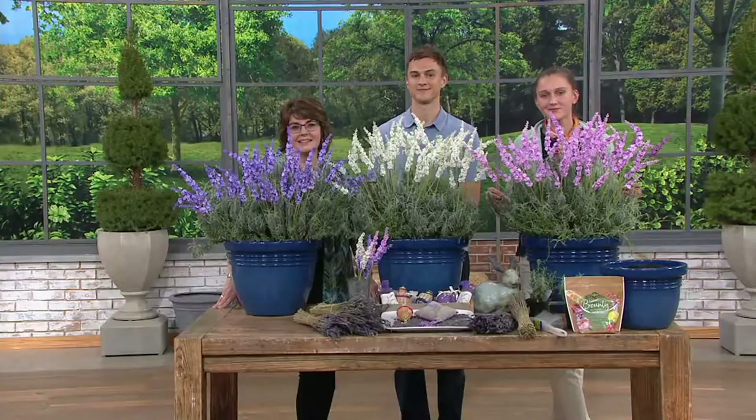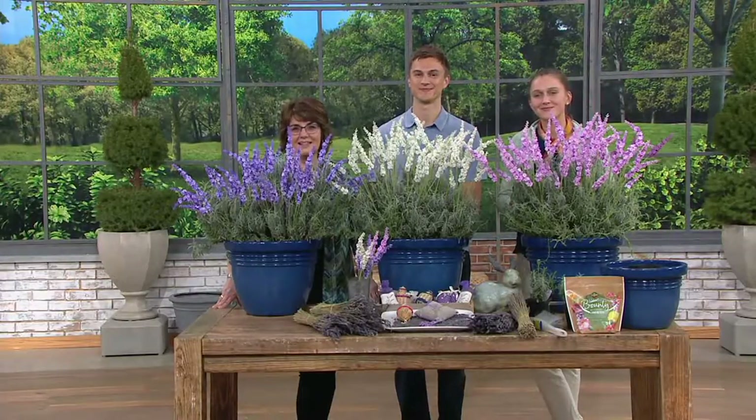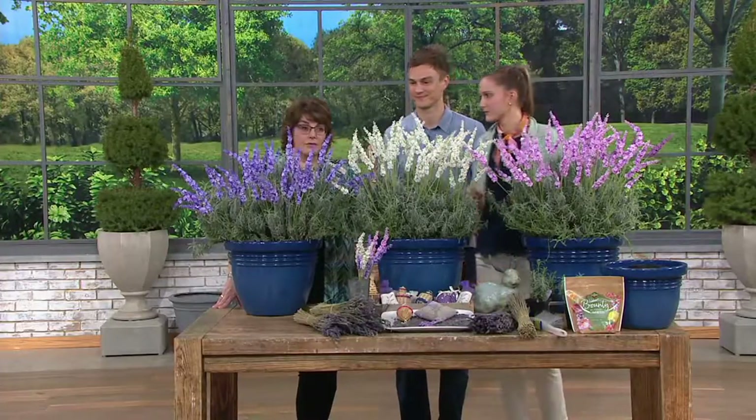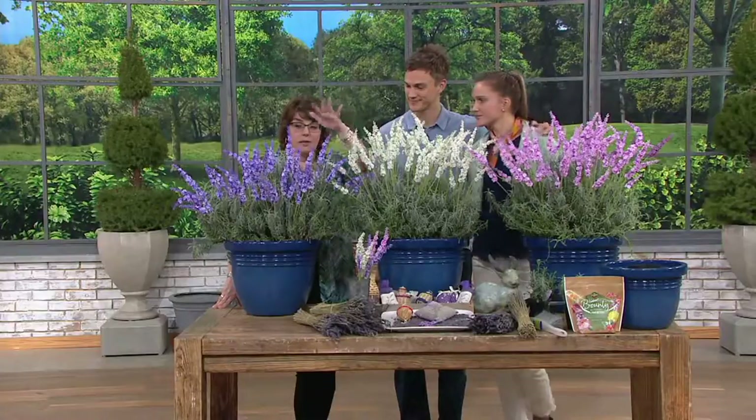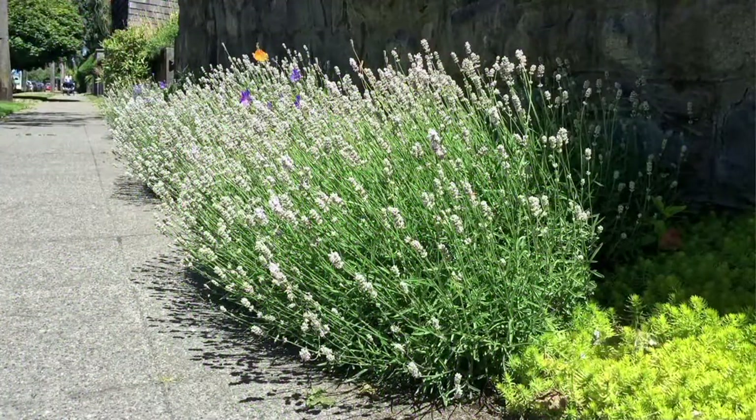Thank you very much. You've had some really beautiful stuff on this evening and we love the things you bring to us that we can't get anywhere else. Let's revisit this lavender collection — you're getting the blue and the white. When do you ever see white lavender? Very rarely. And the pink. So fragrant. M61885 — you get all three plants for $19.98.